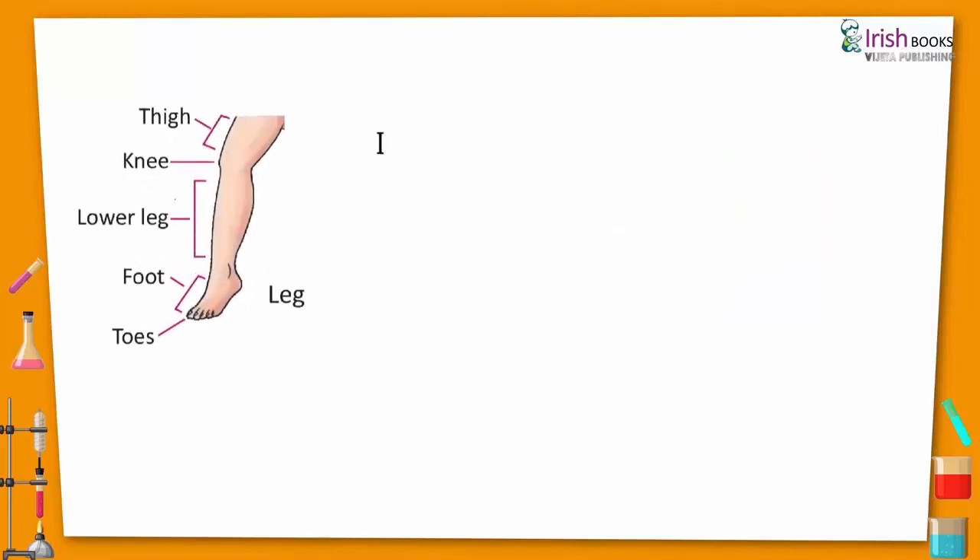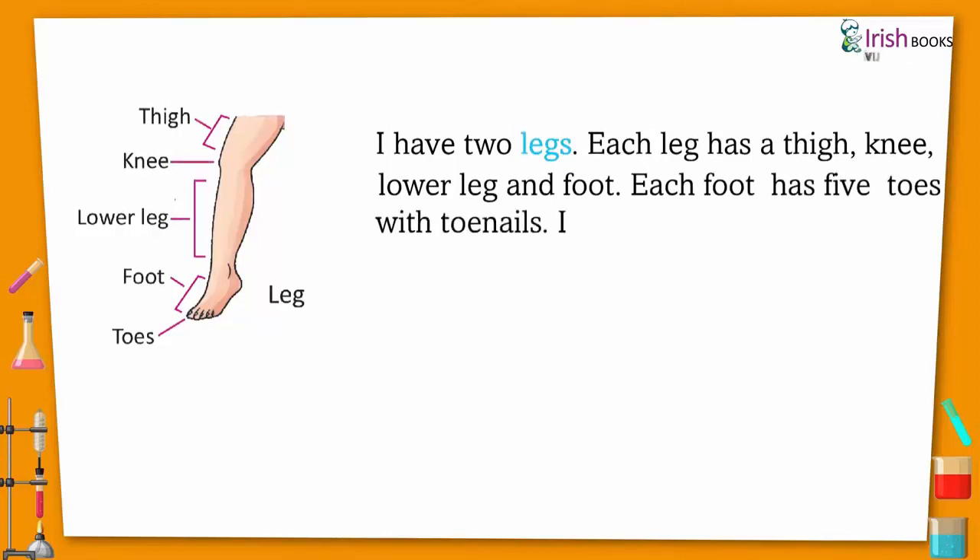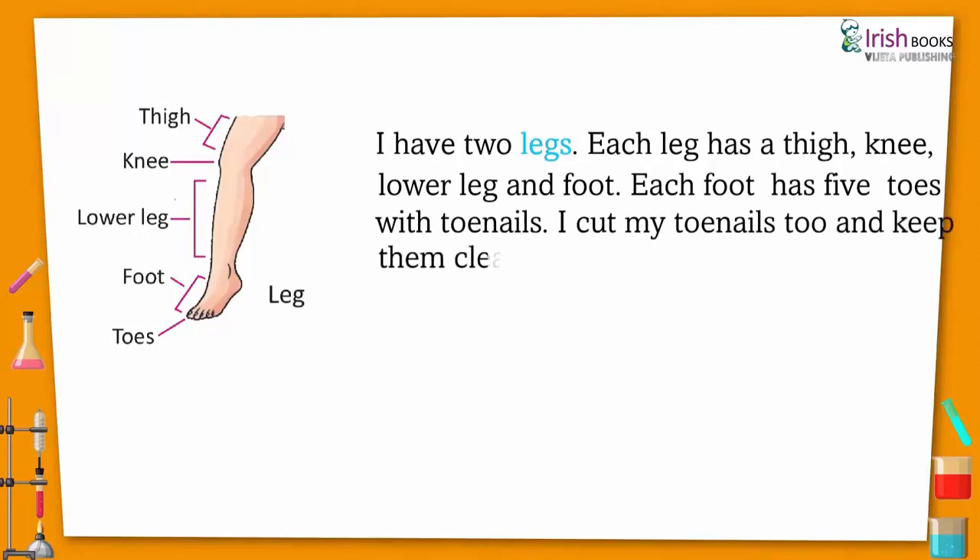I have two legs. Each leg has a thigh, knee, lower leg, and foot. Each foot has five toes with toenails. I cut my toenails too and keep them clean.